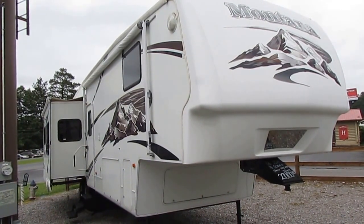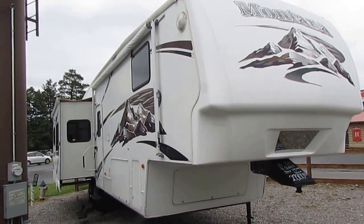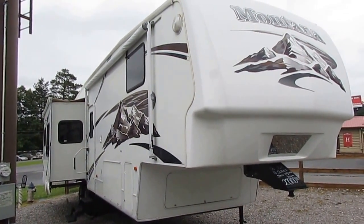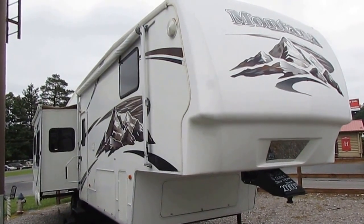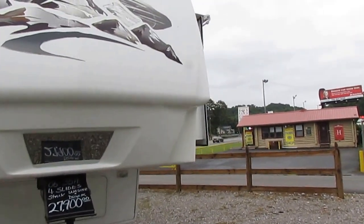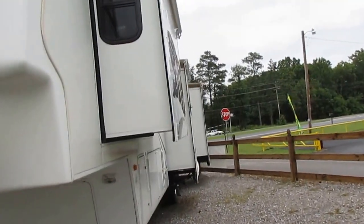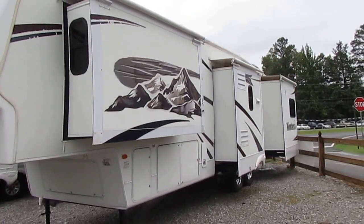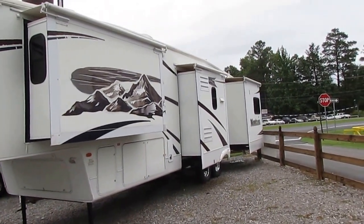It's 35 feet long. It has four power slide-outs with awning toppers, all aluminum frame. This has the Arctic Pack insulation for year-round use, all fiberglass exterior, and it is loaded. Just a good-looking fifth wheel on the outside, especially for the year model.